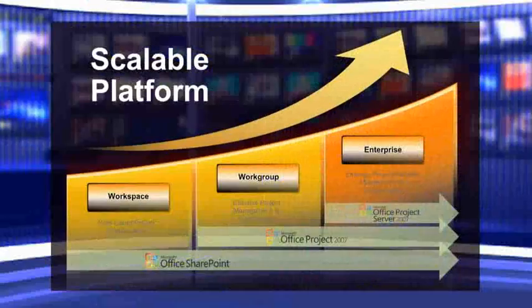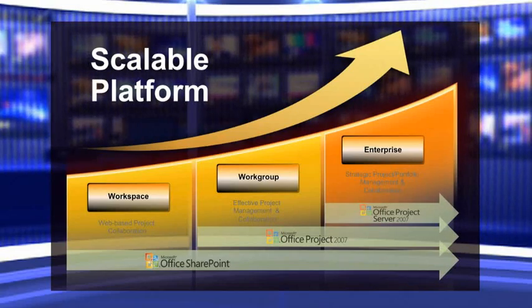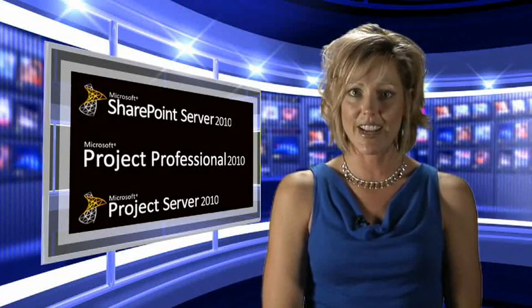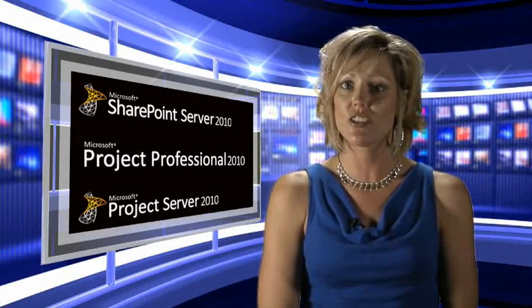EPM Live can help you and your organization accomplish all of your business productivity needs. Eliminate cost and lengthy deployment cycles by starting online today and bring your solution in-house at any time. Because EPM Live uses familiar and easy-to-use Microsoft applications like SharePoint, you can leverage EPM Live with any 2007 deployment to extend a collaborative platform for your enterprise project and work management needs. EPM Live is also Microsoft Project 2010 ready, so reach out to us today to learn more on how we can help you start your journey to 2010.